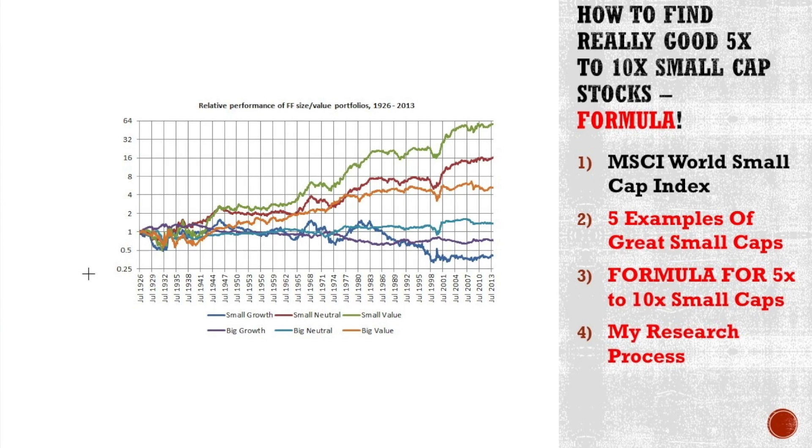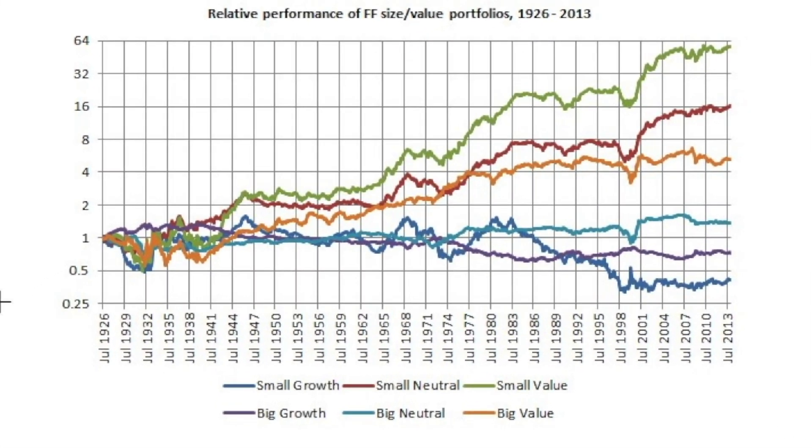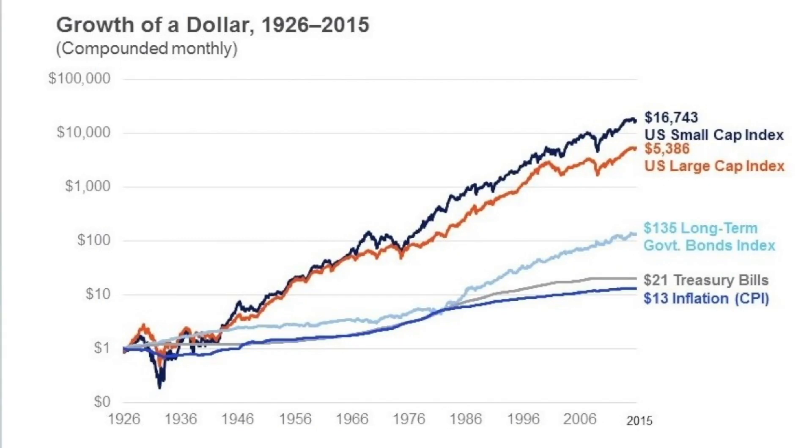Why small caps? Small caps over the times that performance is measured have performed the best. This is from Fama and French data, and small cap value performs usually the best over the long term. That's also why I think this formula gives value — it is better to look for small cap value for good investments. Here you can see also the difference in performance, which is significantly different.